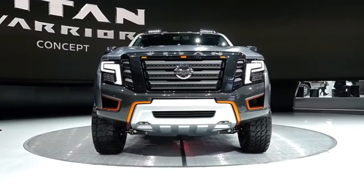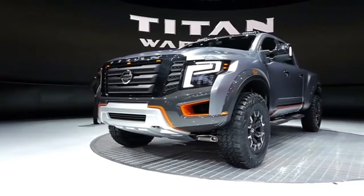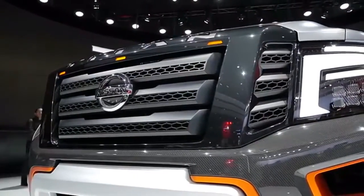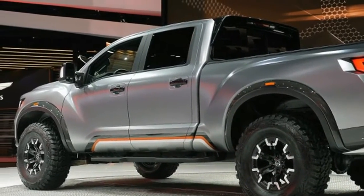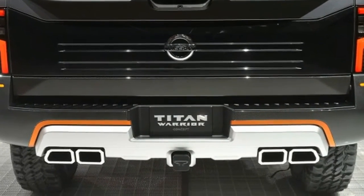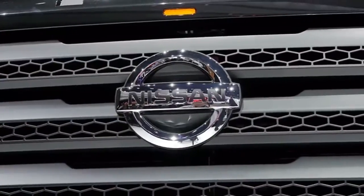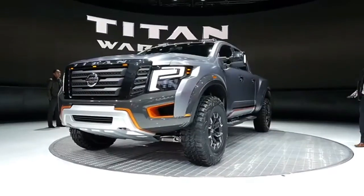Nissan used the Detroit Auto Show to release the Titan Warrior concept, a hardcore off-road take on the brand's pickup that sits just above typical half-ton trucks but just below three-quarter-ton trucks. The brawny additions that Nissan designers added to the Titan are welcome, making the pickup look bolder without being a carbon copy of the Ford Raptor. Nissan put an exclamation point on the start of sales of its all-new 2016 Titan XD by unveiling a supersized, off-road modified design study it calls the Titan Warrior concept.